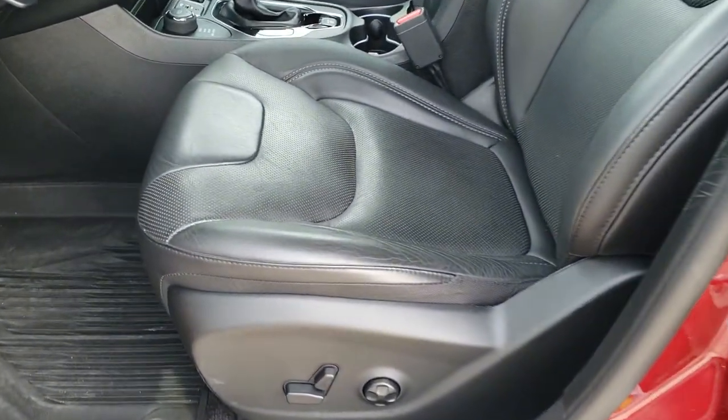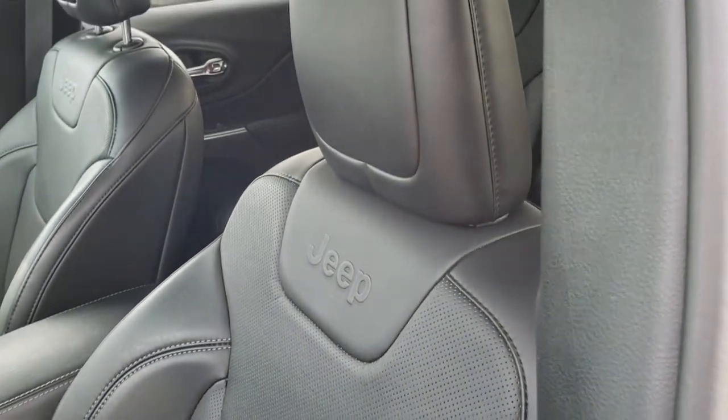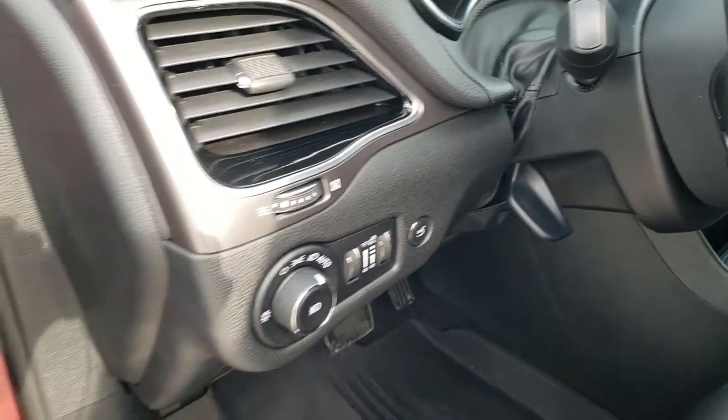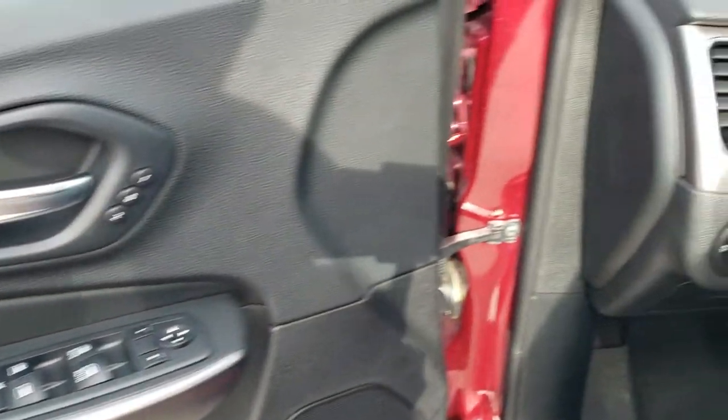Inside, the Limited package gives you the black leather interior — there are no rips or tears on those seats, very nice condition. It comes with all-weather floor mats, auto headlamps, tilt and telescopic steering wheel, memory driver seat, power windows, power locks, and power mirrors.